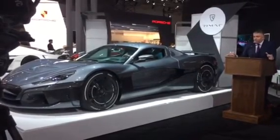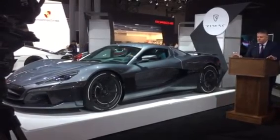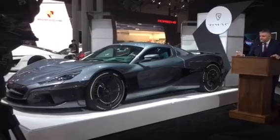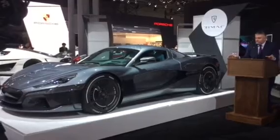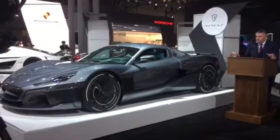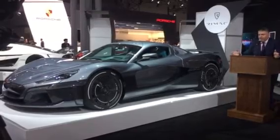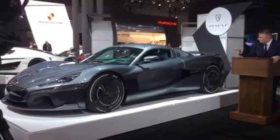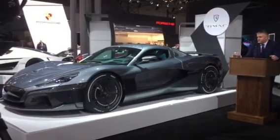Our all-new hypercar is a completely newly developed car from scratch — there is zero carry-over from the previous car. We moved from a cage chassis to a full carbon monocoque. There are a lot of active aerodynamic elements on the car, like front air splitters, a front flap in the hood, and the largest active rear wing on the back of the car, which also has an air brake function.